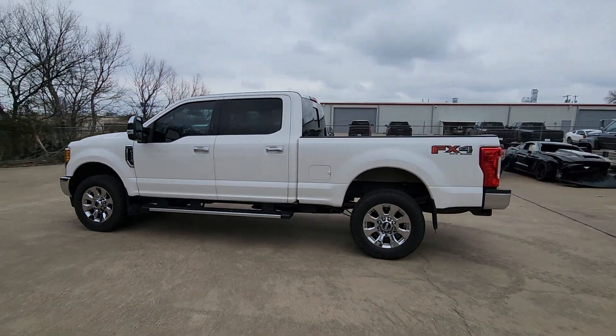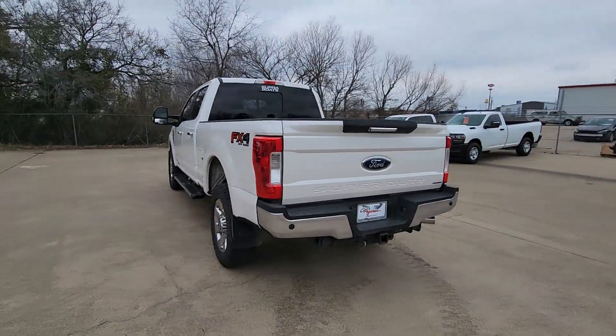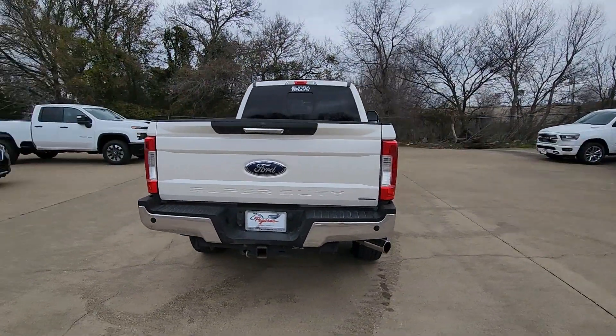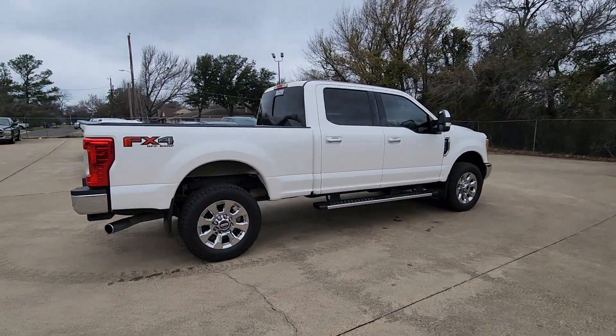Take a moment to check out the 2017 Ford F-250. This vehicle is an outstanding buy with fewer than 200,000 miles on the odometer. Get the full-size pickup you can count on.